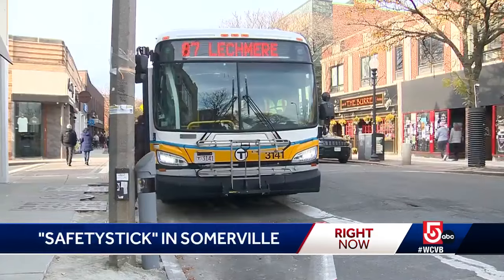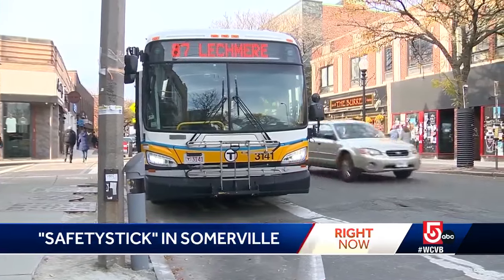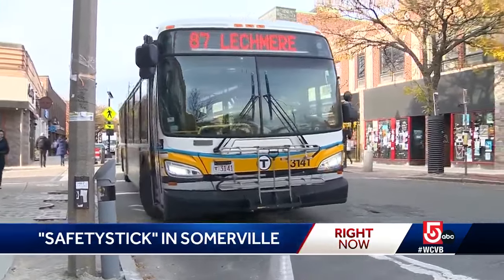These are tickets they probably wouldn't even catch because the officer can't be here seeing every violation — and also, that's not the kind of work that we need people to be doing right now, but we do need people to not be blocking bus stops.